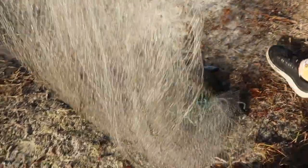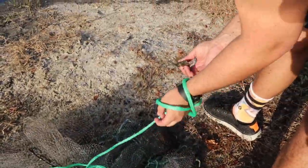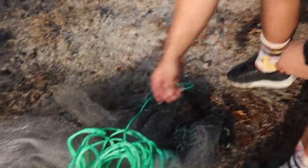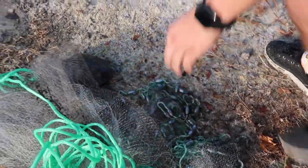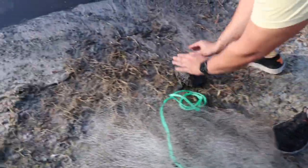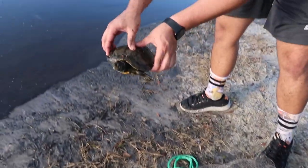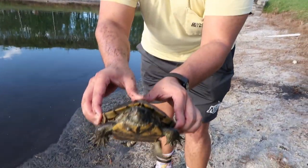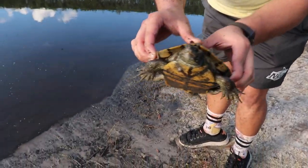We got a turtle! A fat fat turtle! We also got a good bait — a little red-bellied slider. Let me go ahead and put this bait away. Hopefully I don't get bit. The turtle is going crazy, he's so fast! Wait, wait — look at this turtle guys! How did you catch that? I just threw the net like I've been throwing and got lucky!